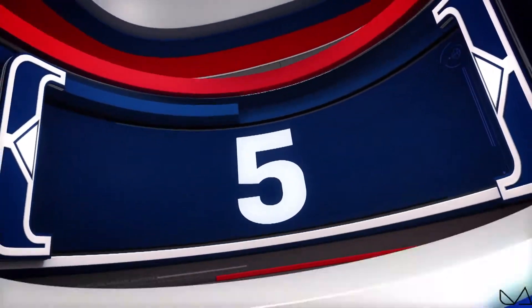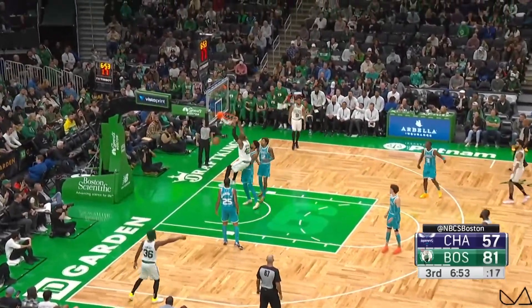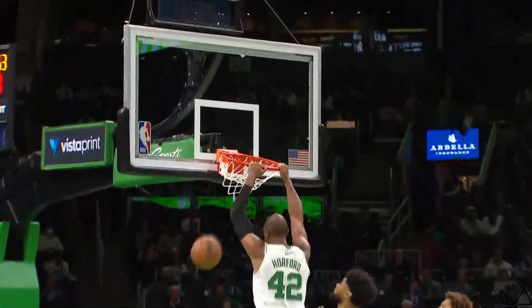Number 5, Jaylen Brown shows off the vision and passing skills with this no-look assist. Brown lulls LaMelo to sleep before finding Al Horford for the easy two points.